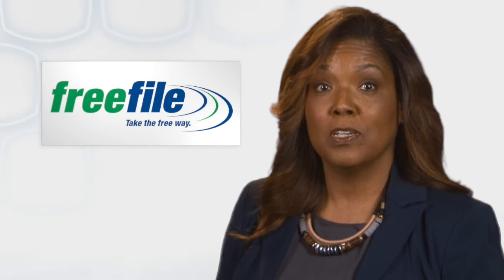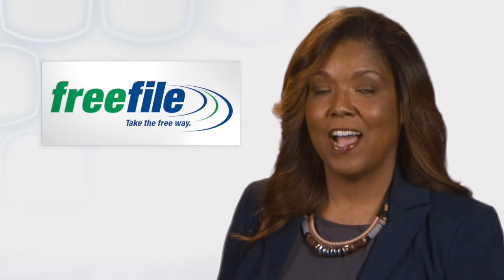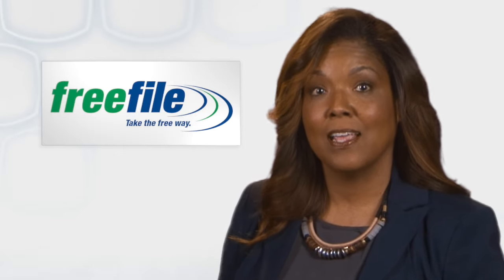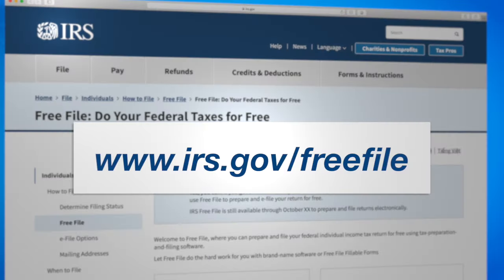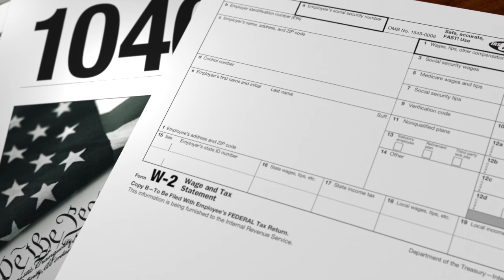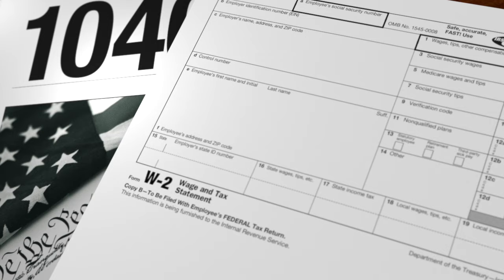With Free File, you could get access to tax preparation software and electronic filing free of charge through a partnership between the IRS and tax software companies. To get started, visit irs.gov/freefile to see a list of choices. You probably receive forms such as the W-2 or 1099, or both. Tax software like Free File will prompt you to enter the information from these forms to complete your tax return.